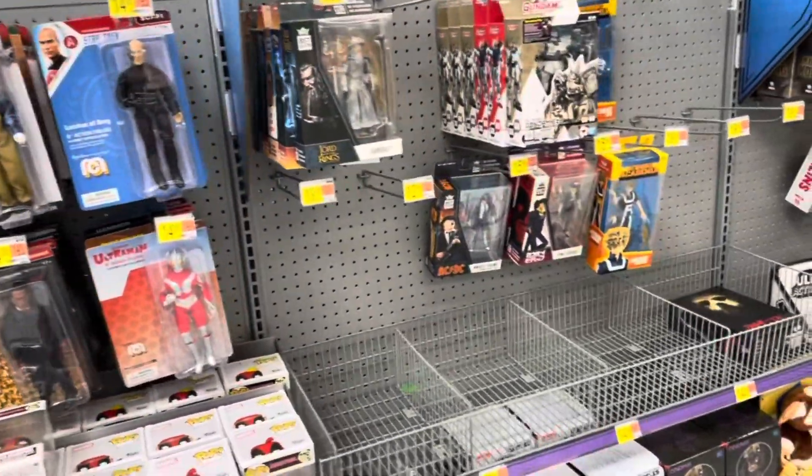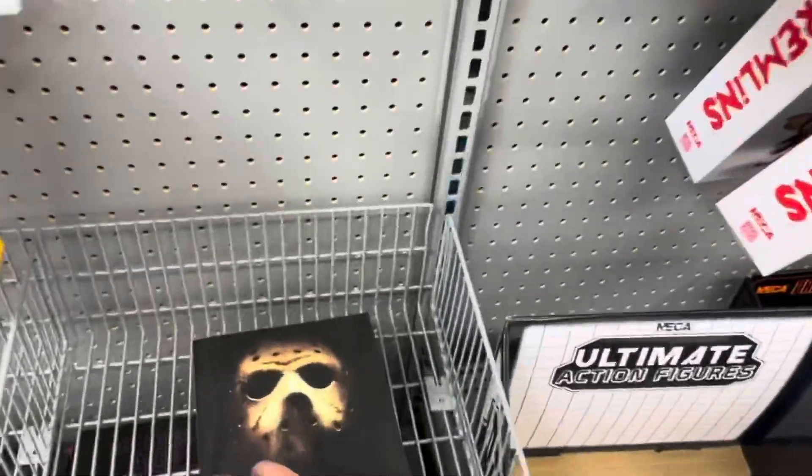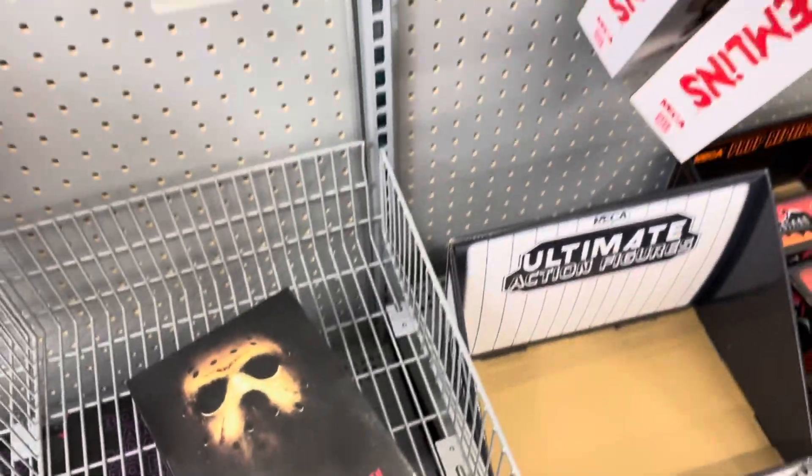What do we got here? It's from the 2009 remake — it's actually kind of a cool figure.